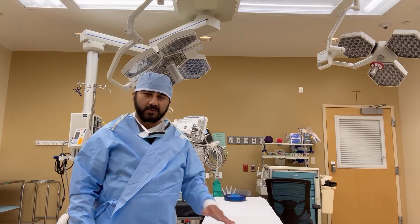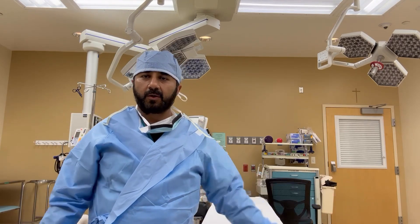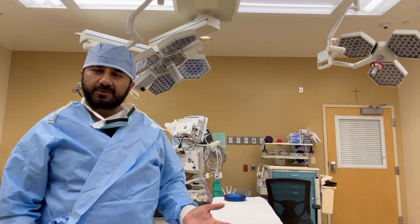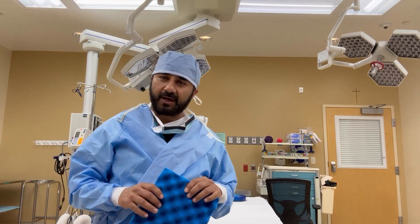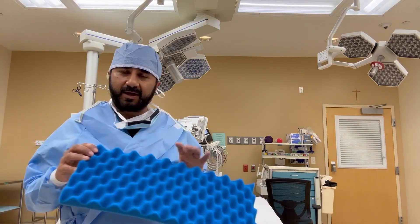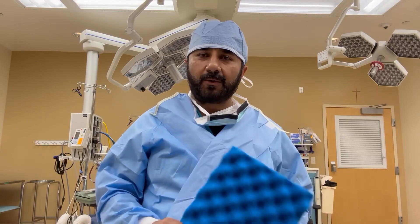For this surgery you will be supine, meaning laying flat. Your arms may be out or in depending on the surgeon. We put foam padding in the pressure areas — under your elbow, shoulders, and under your heels — anywhere there may be a risk of pressure injury based on how long the procedure takes. There will also be arm straps and leg straps, with padding underneath so you won't get any marks.